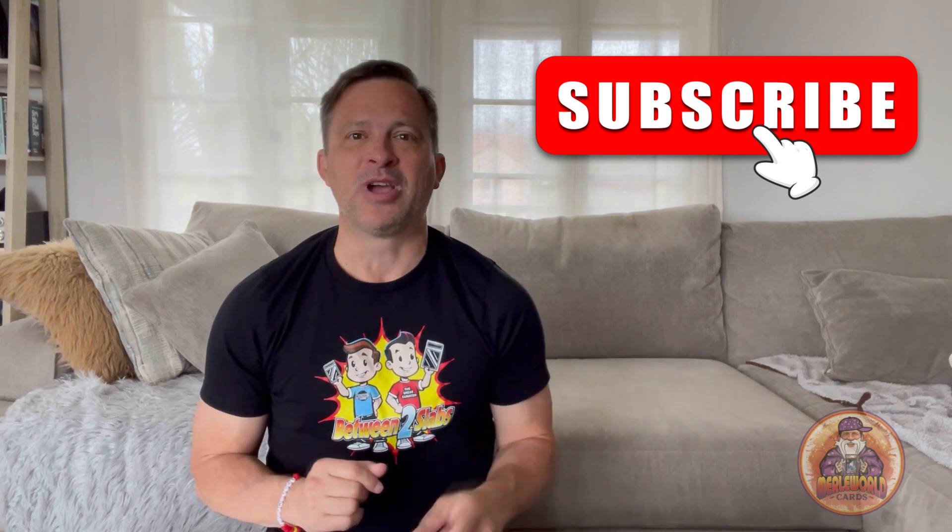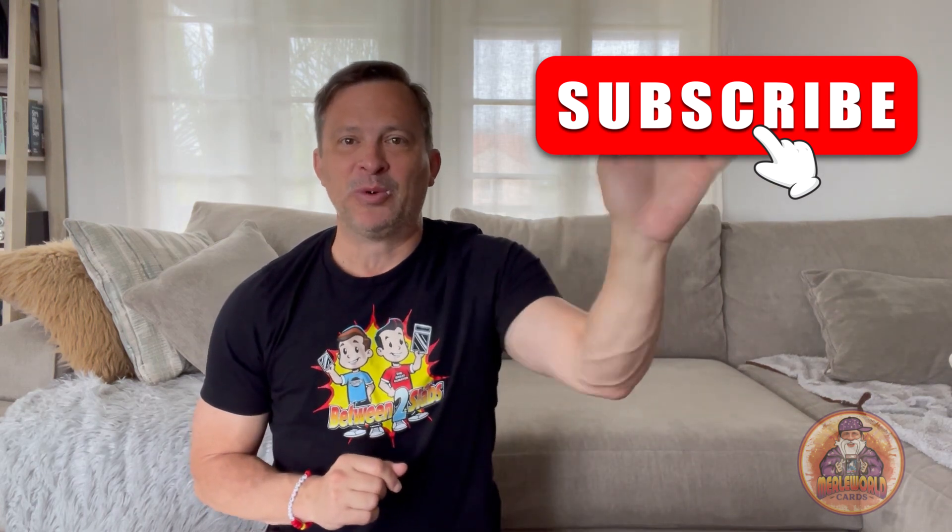So there you have it folks. I hope you enjoyed my PSA graded type photo reveal mailbag day. If you want to see more, make sure you subscribe to Merl World Cards, hit the like button, leave some comments, and I'll talk to y'all later. Bye bye everyone.